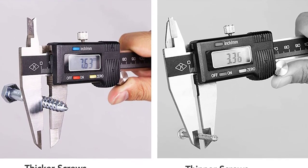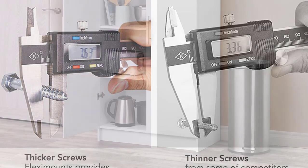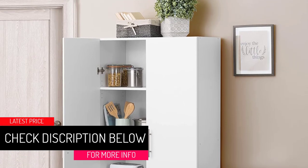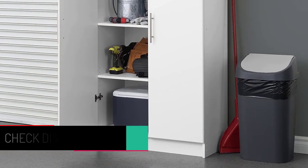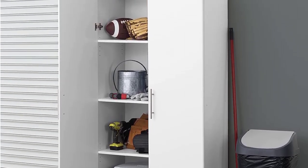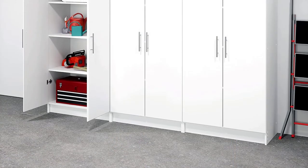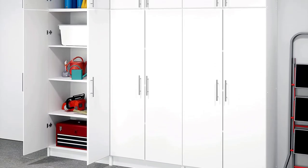At number one, the Prepac Elite storage cabinet. Although it is one of the simpler and more traditional garage storage systems in our roundup, don't underestimate this cabinet from Prepac. It is a whopping 32 inches wide and 65 inches tall, leaving plenty of space to store items. The cabinet has three shelves, and a nice feature is that two of them can be adjusted in height so you can customize how you stack items.